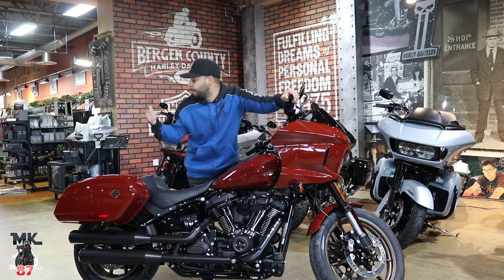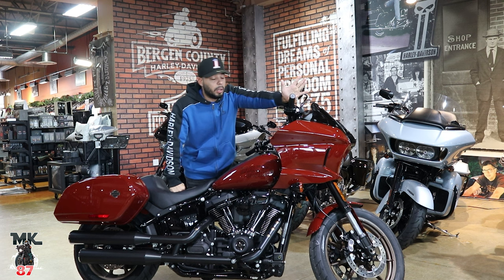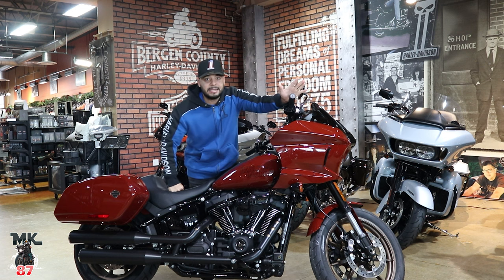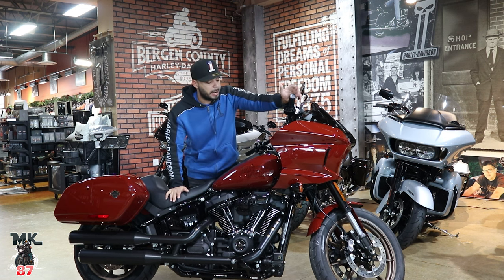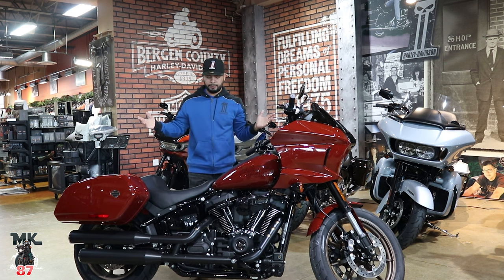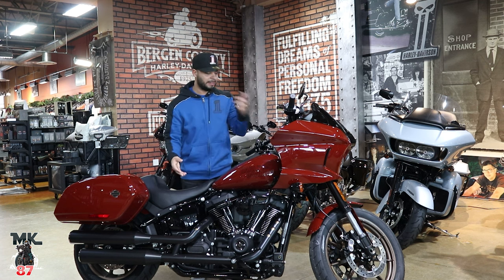We also have the Sportster Standard, and I'm going to show you all the new colors for 2024. We're going to take a walk around after this quick review on this bike, showing you all the brand new colors we have so far. We're going to wait until January to see if anything new is coming out. The Low Rider ST, as you know, is my favorite bike besides the Road Glide.